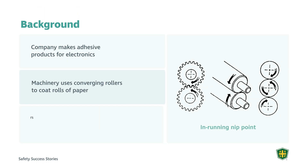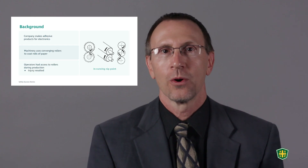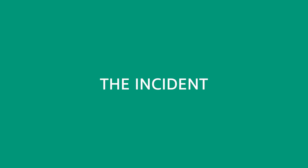This company makes adhesive products for electronics. There was a piece of equipment that uses converging rollers. These converging rollers come together and form less than a 3/8 inch pinch point where the operator was able to reach into the point of operation during production. The operator had access, and as a result, the incident had occurred. I was retained to assess the inherent risk from exposure to this point of operation and to suggest control measures to reduce that risk.